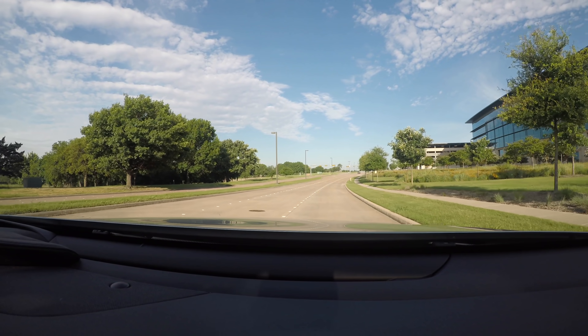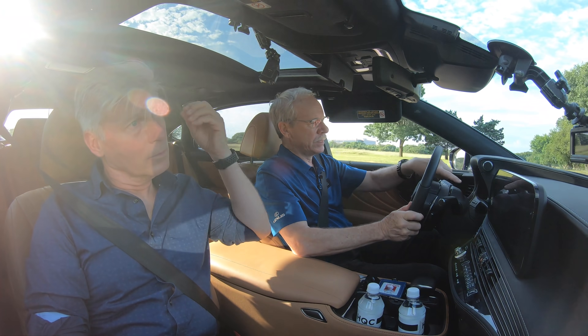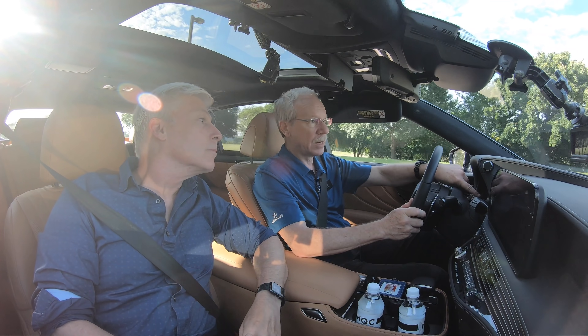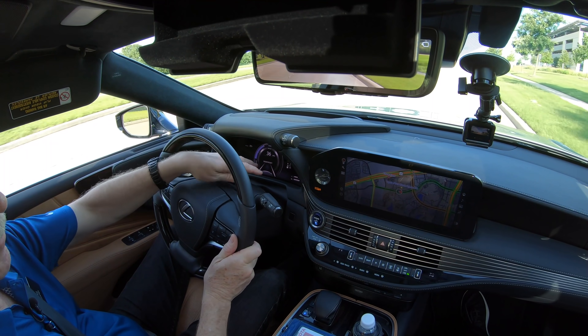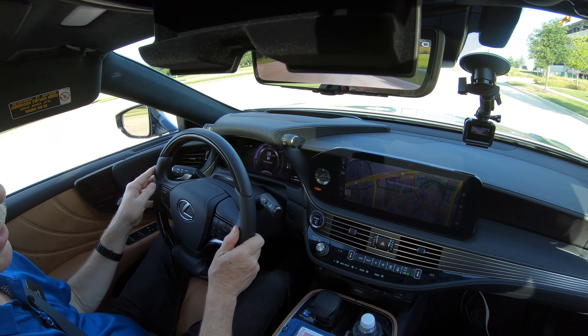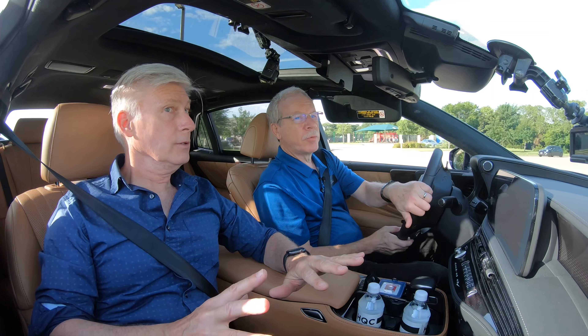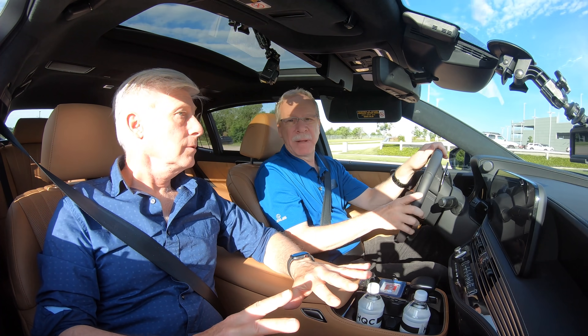The key thing you'll notice as a driver is that the display changes noticeably when advanced drive is enabled — it'll appear in monochrome gray. But when it goes to vivid blue, that's hands-free. That's your sign you can take your hands off the wheel.